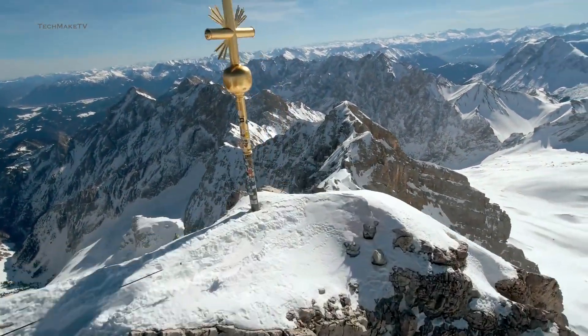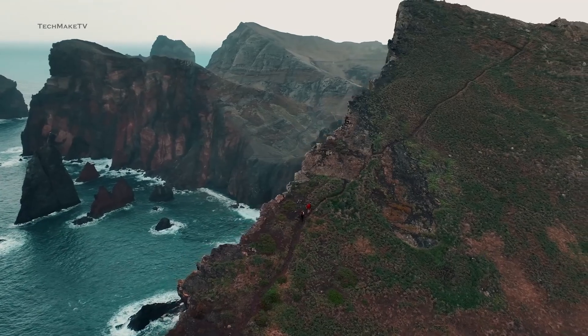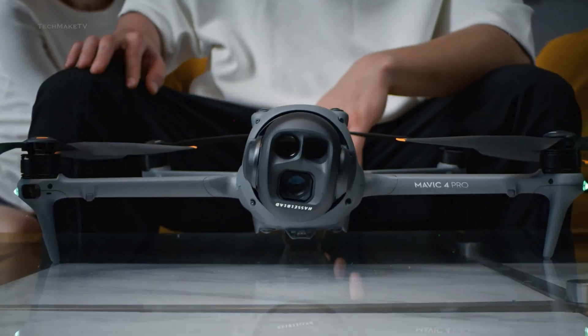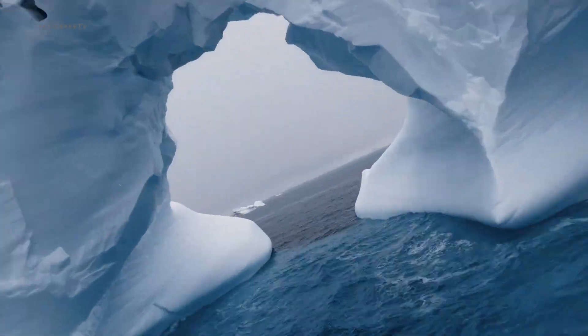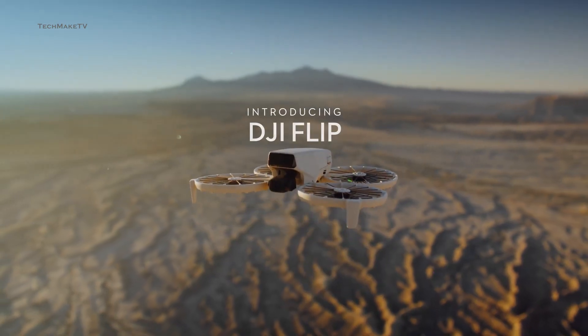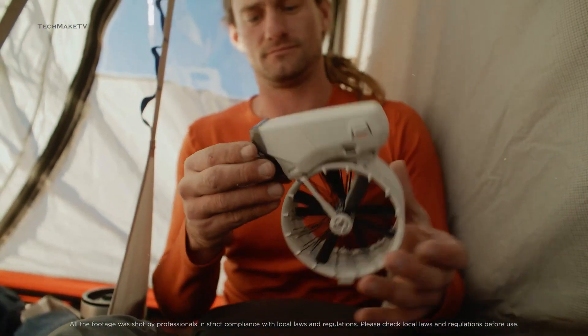DJI appears to be moving quite aggressively, with some of the best drones scheduled to be released in 2025. We have already seen a refresh to the best cinema drone, the Mavic 4 Pro, coming with lots of significant upgrades over its predecessor. Then there's Flip, which was announced at the start of the year, marking a new era of foldable drones.